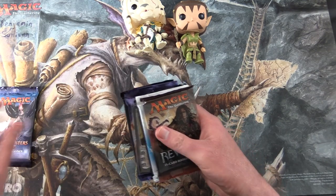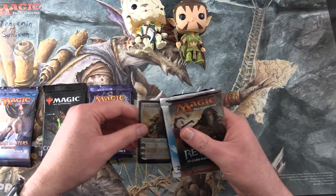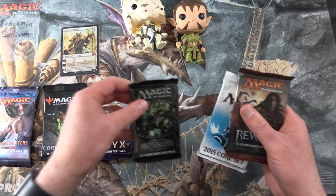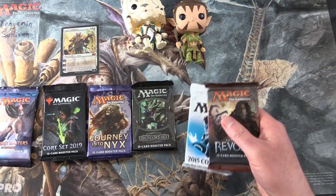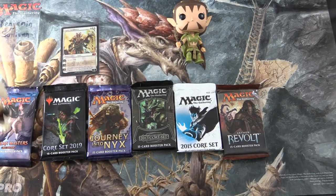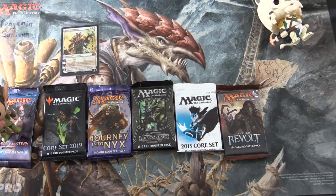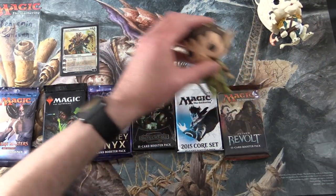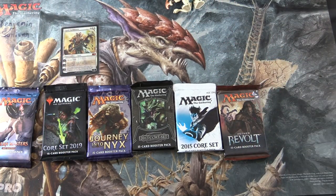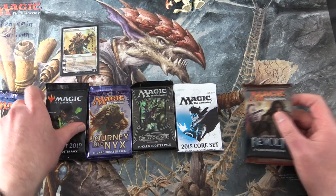So we have a Modern Masters 2017, Core Set 2019, Journey into Nyx, a nice foil Planeswalker - we'll take a look at that in a moment - 2013 Core Set, 2015 Core Set, and Aether Revolt. Let's do our Pack Blessings here with Ajani and Nissa. The Pack Blessings are how we get the crazy pulls now and then. I'm going to leave this one for last.